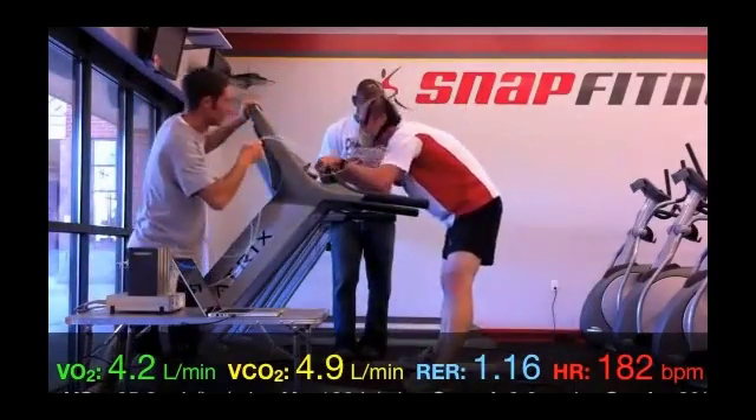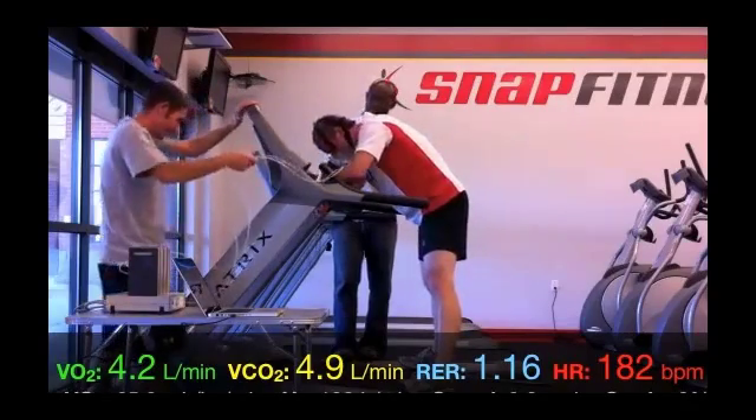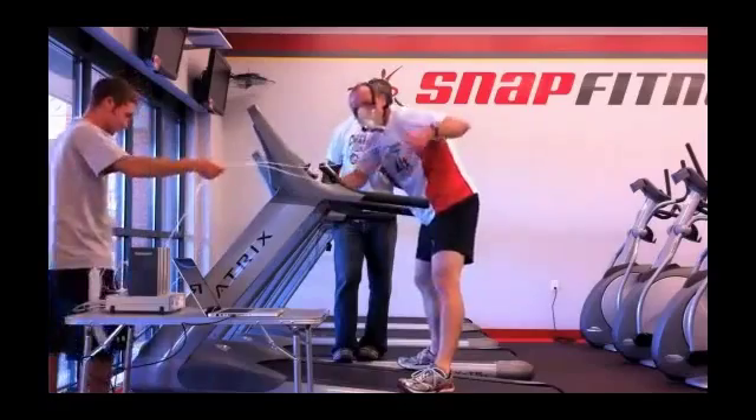At a certain point, you simply can't breathe any harder, and your heart can't beat any faster, and this sets the upper limit to the rate of oxygen delivered to your tissues. This is called your VO2 max.